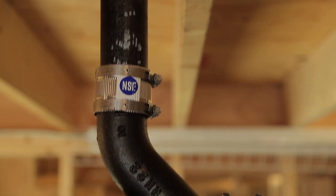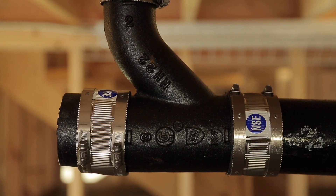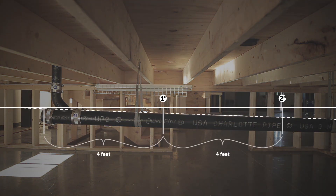A DWV system pipe can be ABS, PVC, or cast iron, or a mixture of all three. But whatever pipe is used, every piece of correctly installed DWV pipe in the world slopes downhill, usually one inch for every four feet of travel.